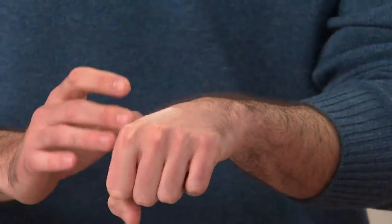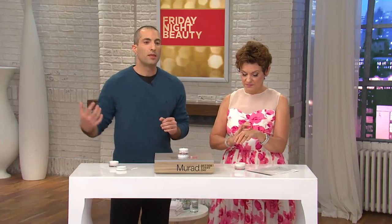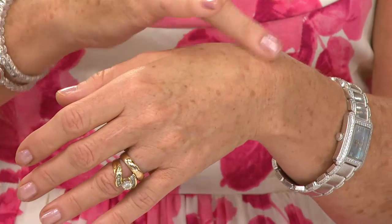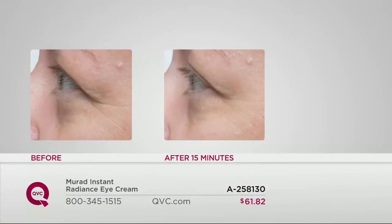Ideally use it twice a day — in the morning before you apply your other products, and at night before bed so it can really work overnight. What's wonderful is that it not only reduces the need for makeup under the eyes, but when you do use makeup it goes on so much better. Women often tell me that as they need more makeup for more wrinkles, the makeup actually sinks into the lines and makes them more apparent. But with this, it goes on so much smoother, and most women tell me they're using less and less makeup.